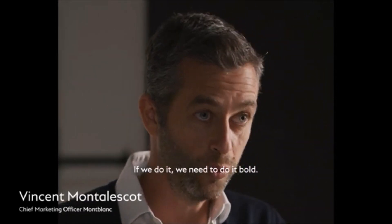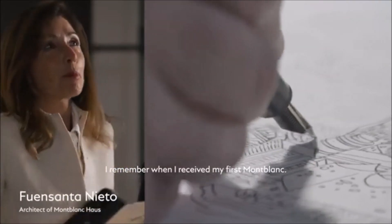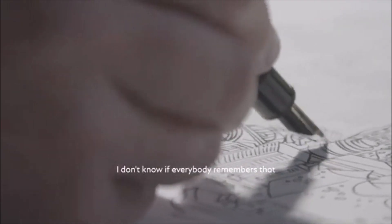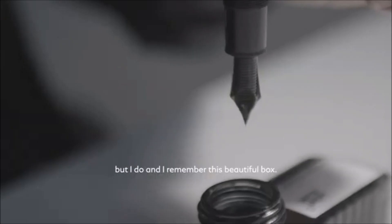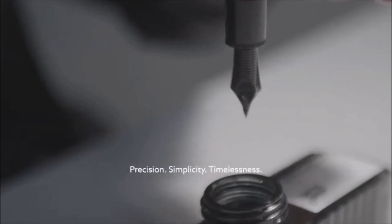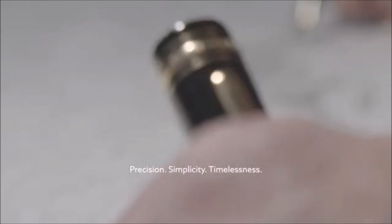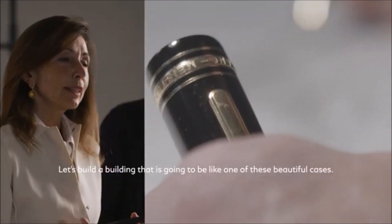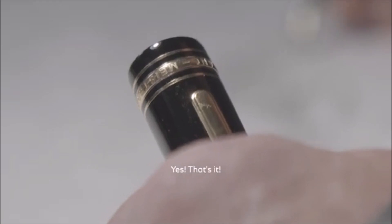If we do it, we need to do it bolder. I remember when I received my first Mont Blanc. I don't know if everybody remembers that, but I do, and I remember this beautiful box. Precision, simplicity, timelessness. Let's build a building that is going to be like one of these beautiful cases. Yes, that's it.